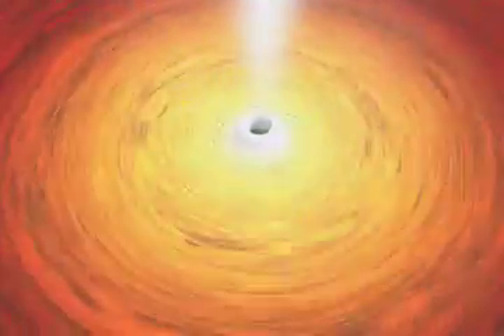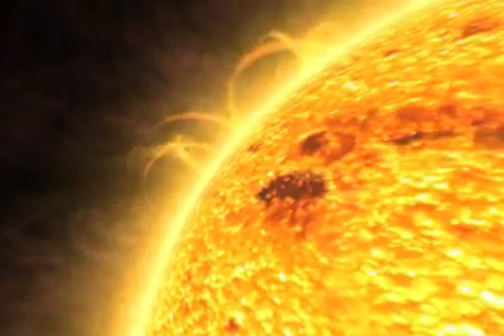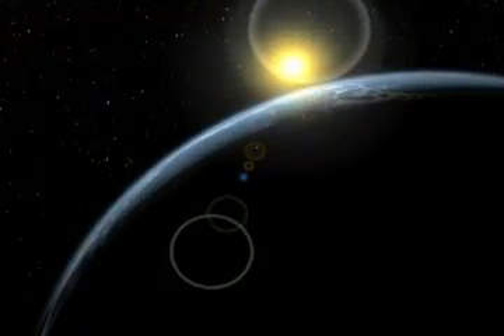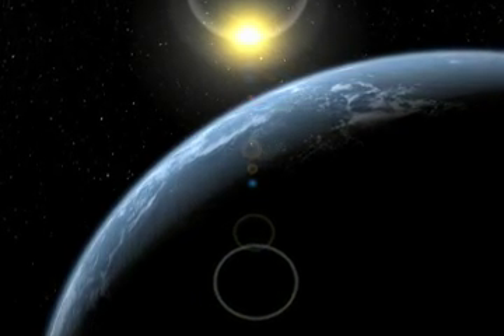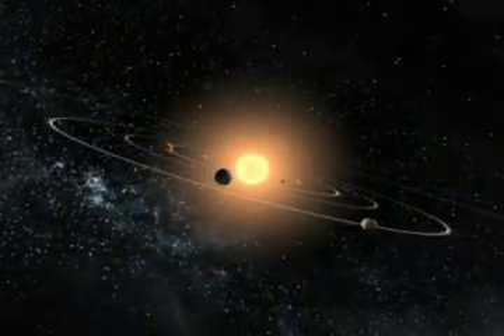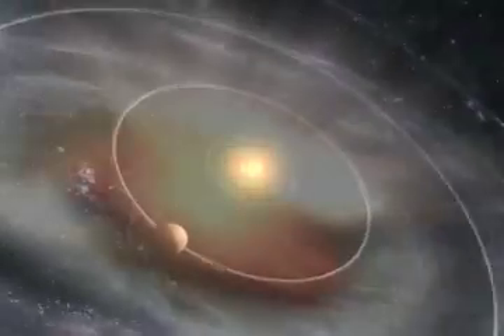Let's use a hypothetical situation to think about the effects near a black hole. Suppose that our sun were replaced overnight by a black hole. The truth is, the Earth wouldn't budge. That's because our orbit is determined only by the mass of the Earth and the sun and the distance between them. As long as the black hole still had the same mass as the sun, we'd stay in the same orbit.